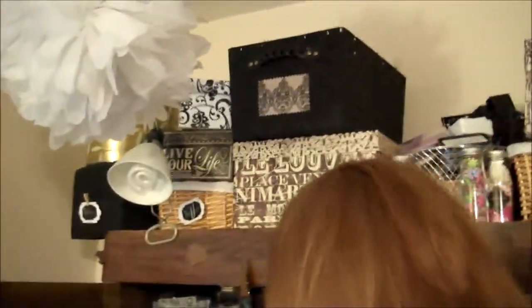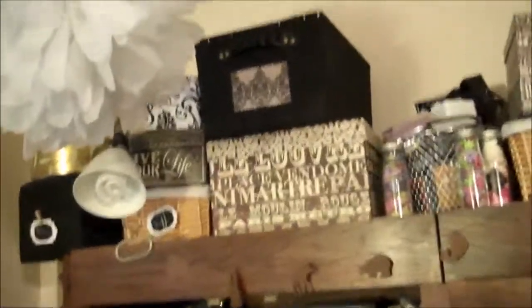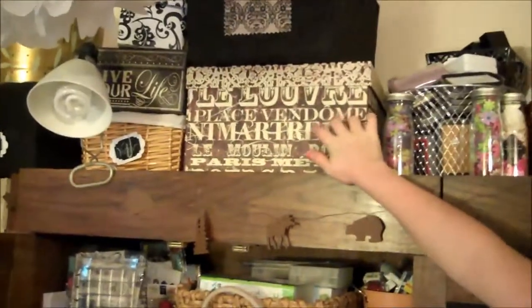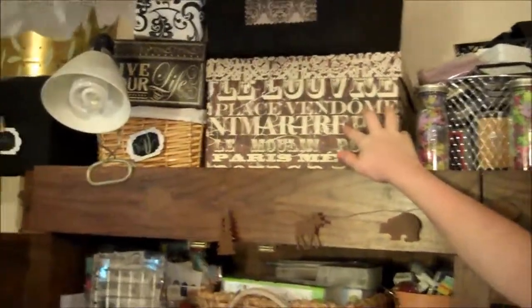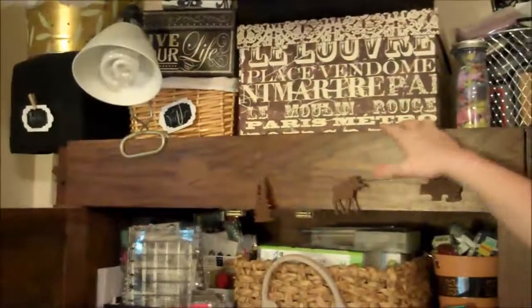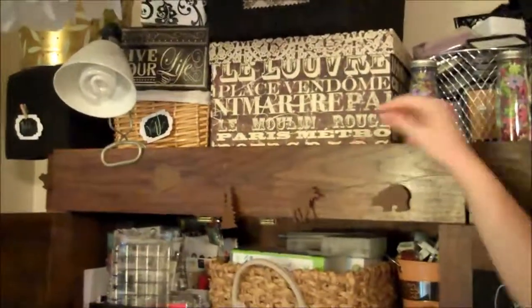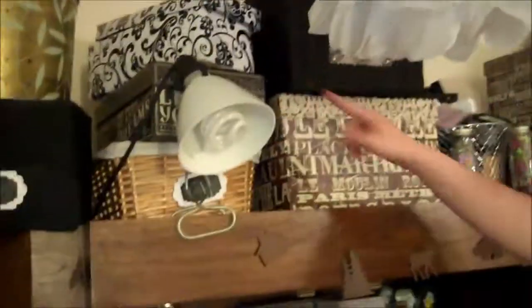That black basket up there holds some stamping storage bins. I also won a gift certificate from Kimbo Creations and there's vinyl in there. The box underneath it holds all of my Bind It All things. Around the other side, that black and white box holds little plastic bags for treat bags and such.